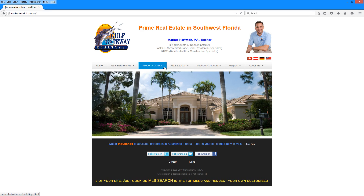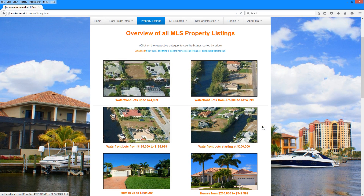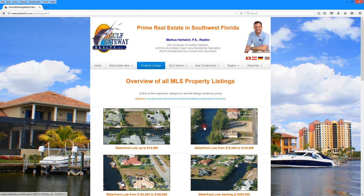The first one is property listings, where you have an overview of selected properties sorted by price, as well as in the lot section and also in the home section. You just go ahead and click on one of the categories and the system will automatically route you to the Matrix MLS portal, where you can look at all the available properties within that price category.